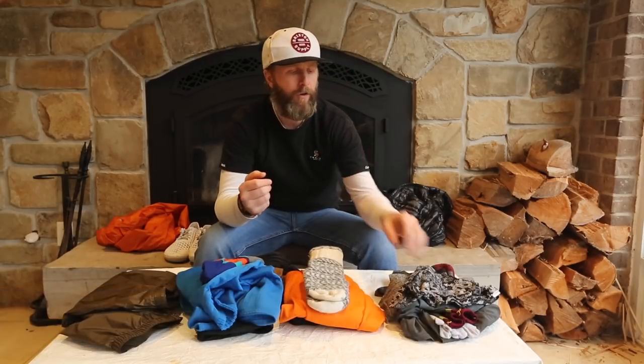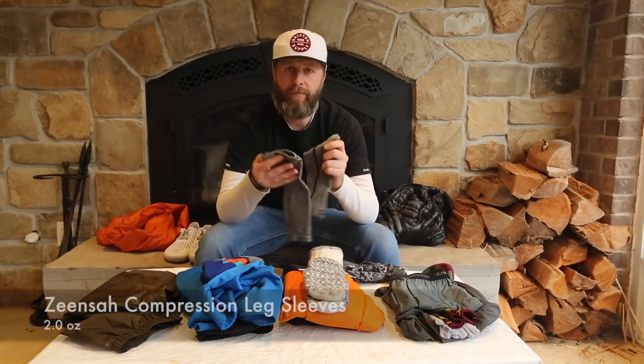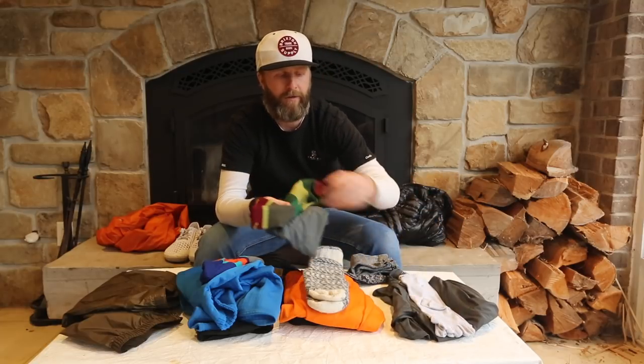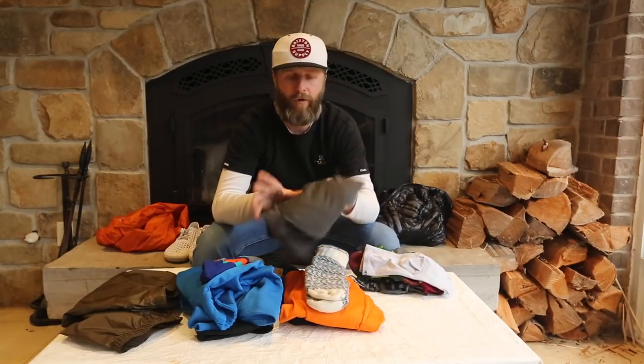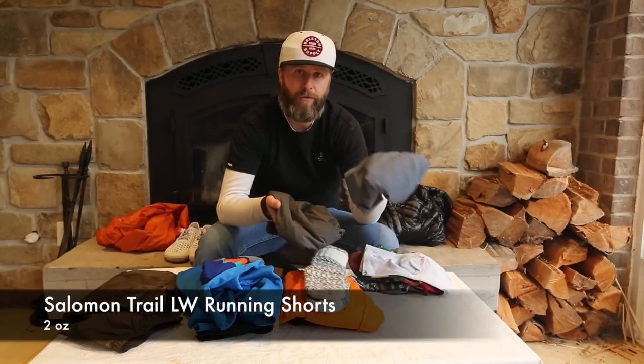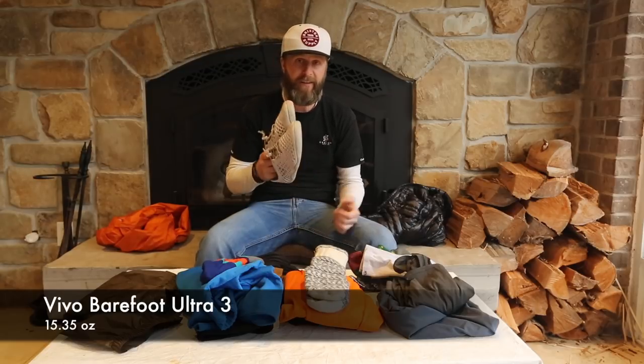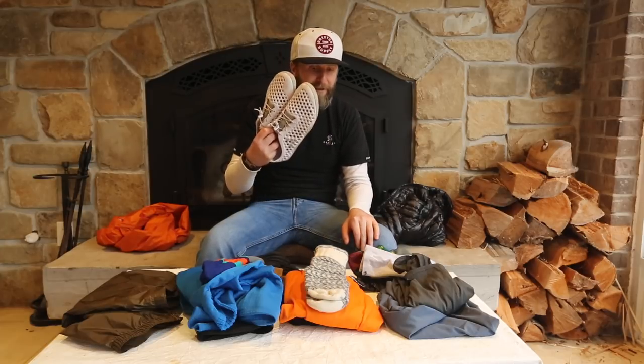For extra clothes: obviously a bandana, calf compression socks which really help with recovery, and I'll be switching out my underwear and socks daily, so I have an extra pair of Ex Officios, Darn Toughs, and Injinji toe socks. For camp and alternate hiking clothes, I have a very ultralight pair of Salomon running shorts — 7-inch seam — and a Patagonia lightweight t-shirt. Finally, for camp shoes, these are the Vivobarefoot Ultra 3s — not the lightest camp shoe but great for the minimalist footwear crowd.